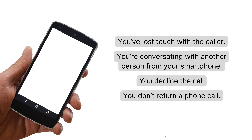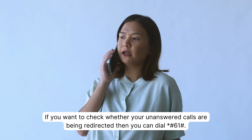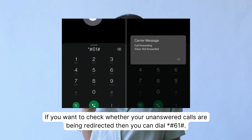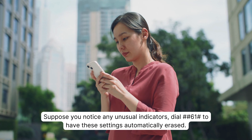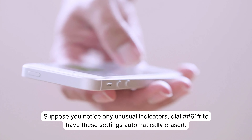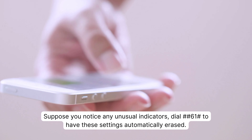If you don't return a phone call and want to check whether your unanswered calls are being redirected, then you can dial *#61#. When your calls go ignored, use this code to see if anyone else receives them. If you notice any unusual indicators, dial ##61# to have these settings automatically erased.